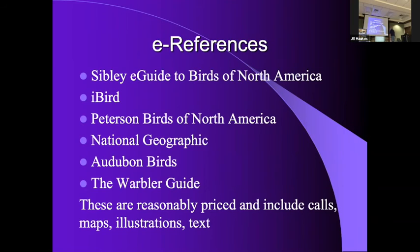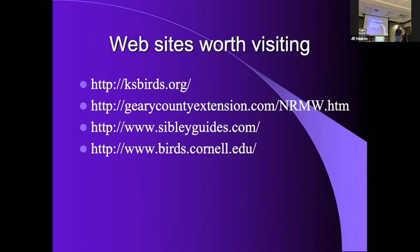We've got 40 warbler species documented in Kansas, and probably 30-plus of those on any given spring migration — and their calls can be so critical. ksbirds.org is the Kansas Ornithological Society site where I've got the county checklist project. I also have an eight-bulletin series on backyard birding guides. Birds.cornell.edu is the All About Birds site.